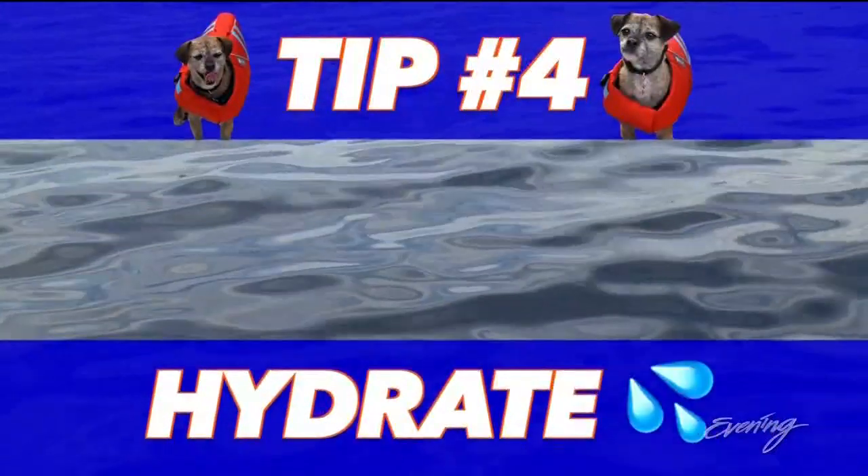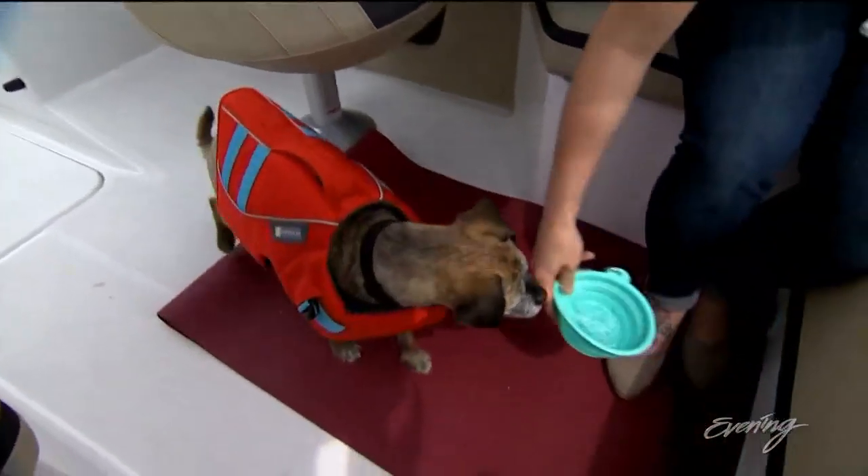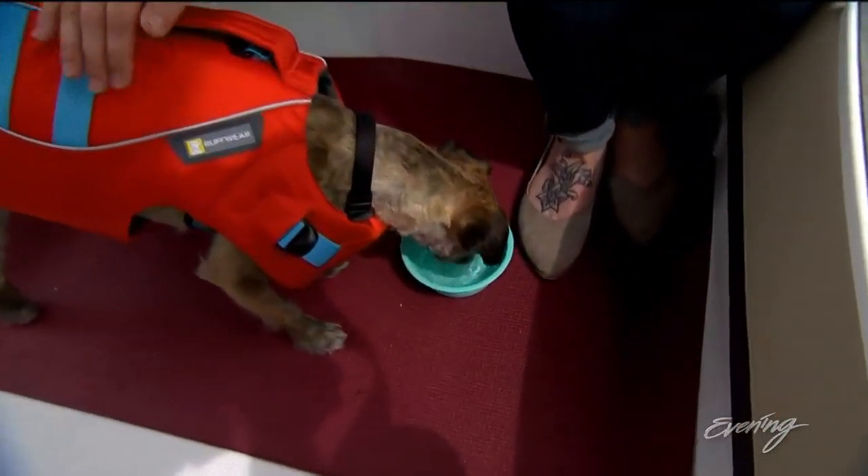You don't want them sliding all over. The fourth tip: hydrate. Salt water is very bad for dogs — you don't want your dog even thinking about drinking that. So you want to stock up on some fresh water, bring that with you, and a portable water bowl for your dog.